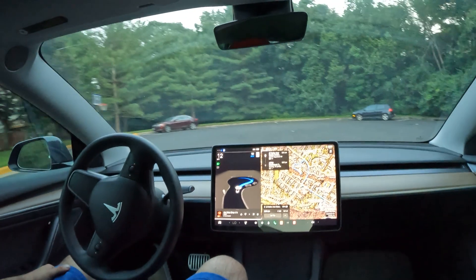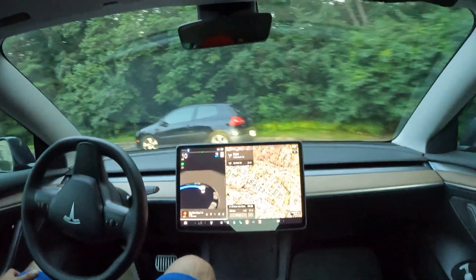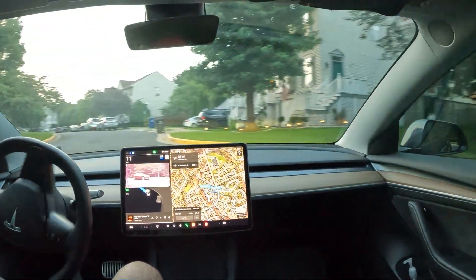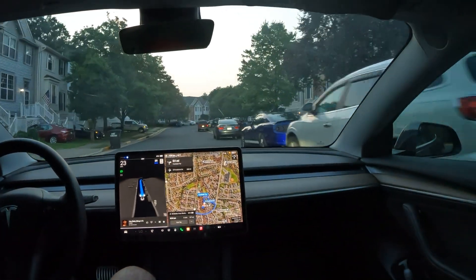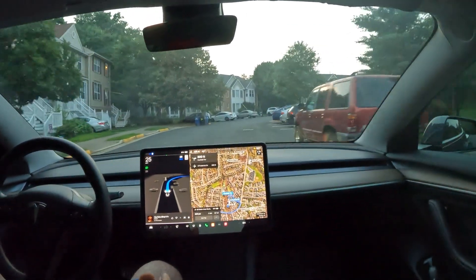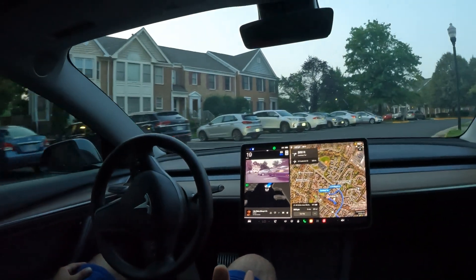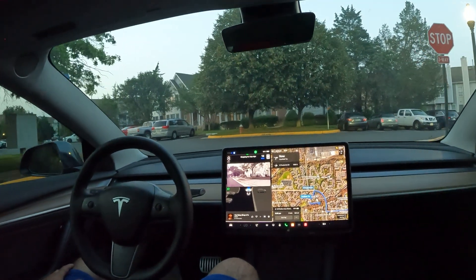Welcome to the channel! Check this out — we're making a little u-turn here at the cul-de-sac. Very nice job by FSD recognizing where I need to go. This is a full autonomous drive done by Tesla's FSD Beta, version 11.4.4, and it is assertively getting me where I need to go. We've got a couple of obstacles ahead.